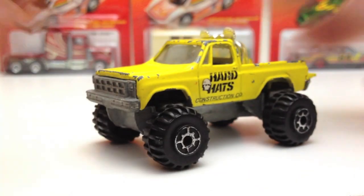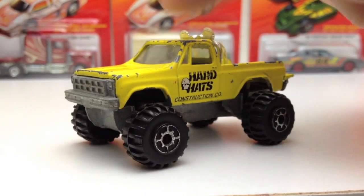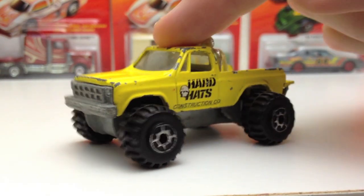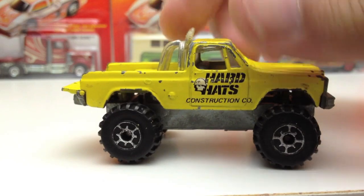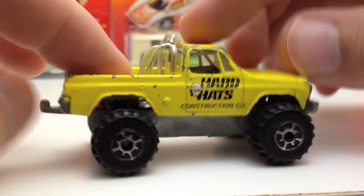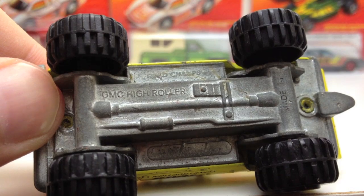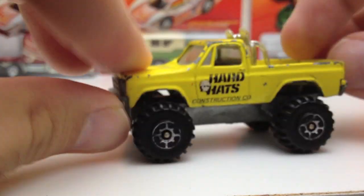Here's a Road Champs — Hard Hats Construction Company. This one has a suspension on it that still works pretty good, and it's been played with. It's got a moving part in the back, metal on metal, a trailer hitch, suspension, and the roll cage is still on it. The base reads GMC High Roller from the Road Champs line of cars, 1982. Pretty cool, and it's in good condition.